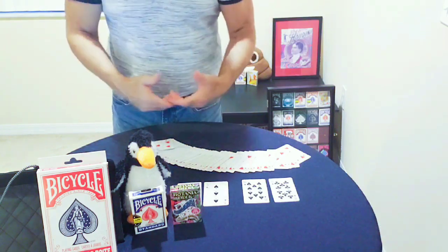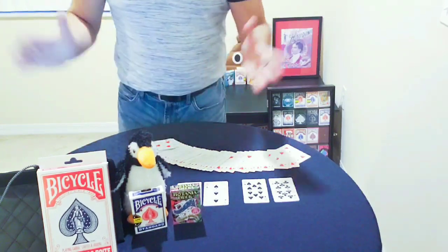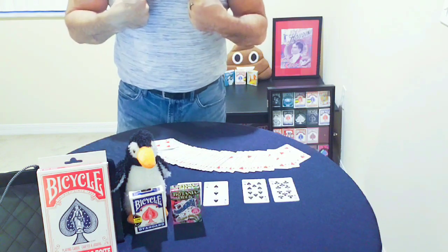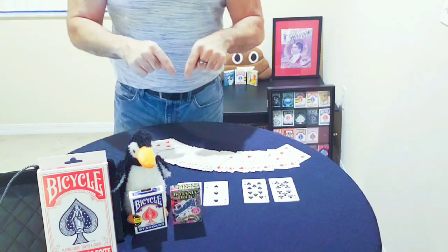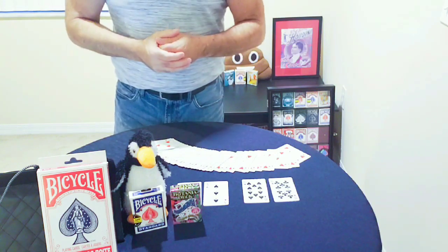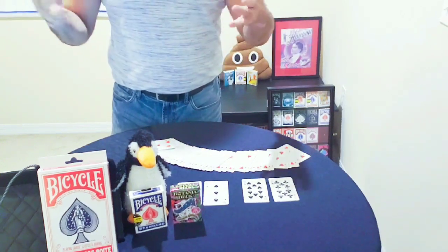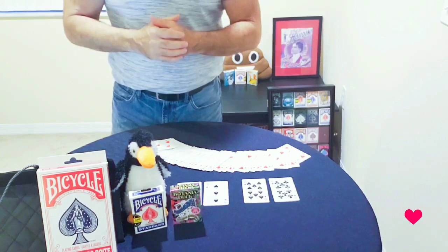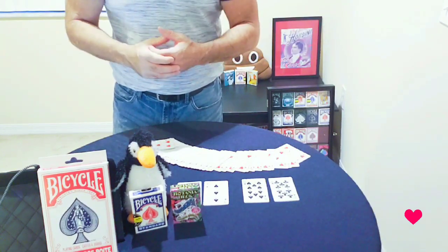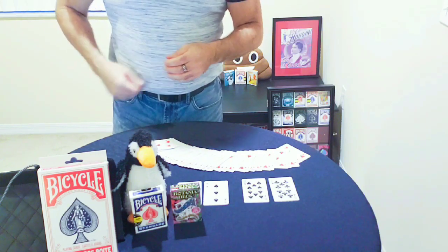One lucky winner is going to go home with the Botania deck — hey, it's free, what's not to like — and the blue deck from my collection using the rough and smooth principle. The link to that performance is in the description below. Before the giveaway, I just want to appreciate all the subscribers new and old — it's been a fantastic ride. You keep watching, I'll keep pumping out content.